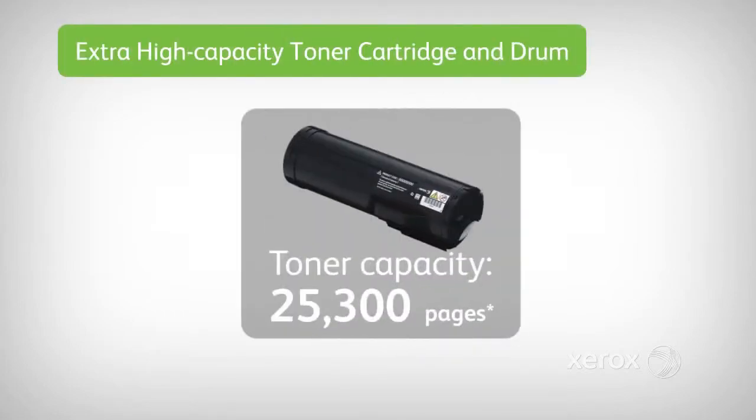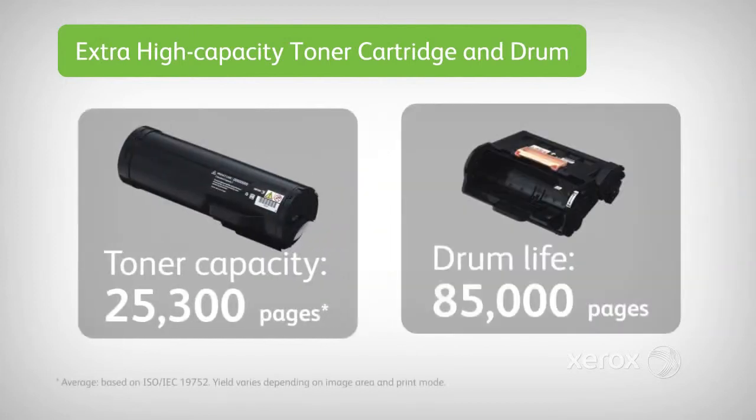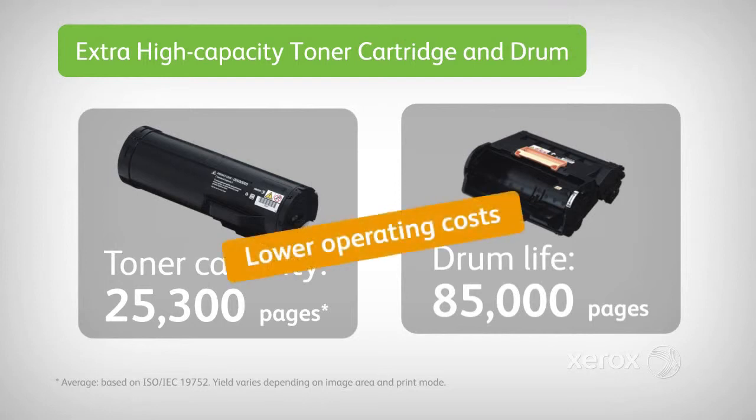A new extra high-capacity toner cartridge lets you print over 25,000 pages, while the Long Life Drum is capable of 85,000 pages. The bottom line? More output for less money.